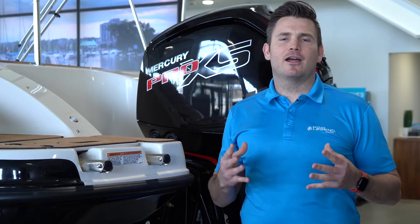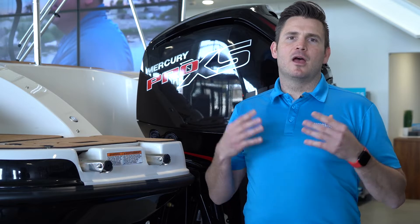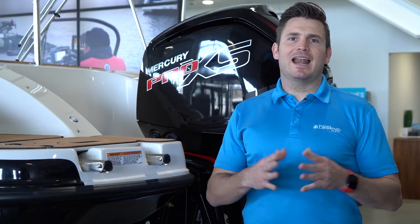Mercury Marine, utilizing their ARO technology — that's Advanced Range Optimization — provides the perfect fuel mixture at any speed to make sure that you are as efficient as possible.